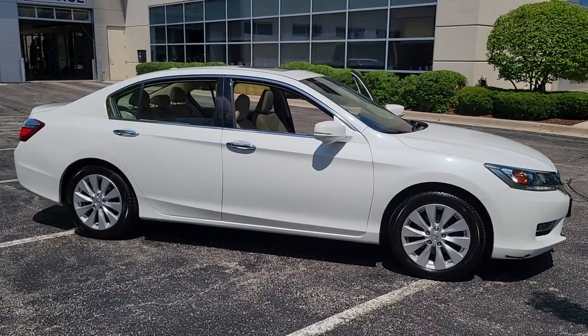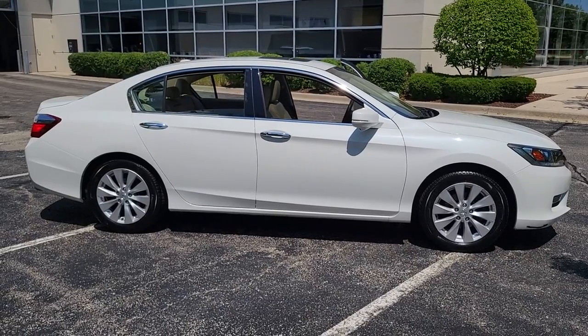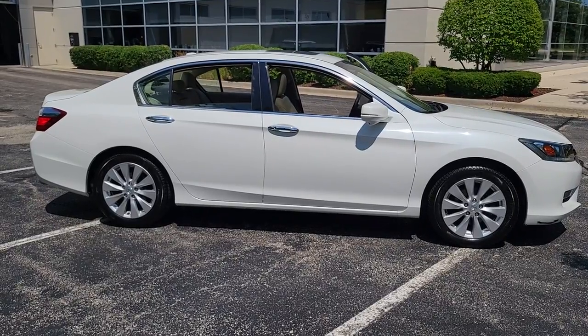This could be the car for you. The 2014 Honda Accord. With less than 60,000 miles on the odometer, this vehicle stands out from the rest.